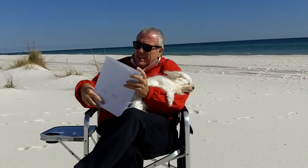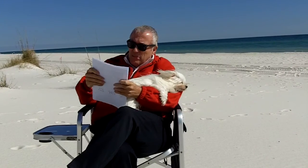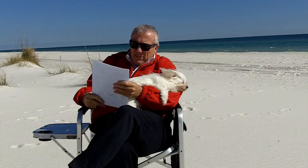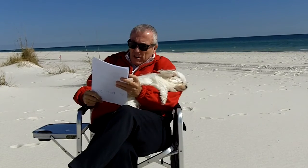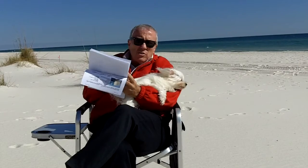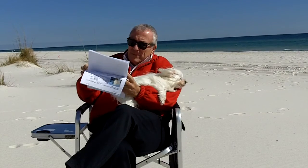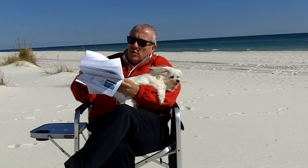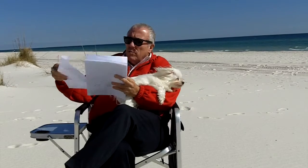Next one — the last one — is the Colonnades. Nice complex, built in 2006, four-bedroom, four-bath. Listed at $585,000, sold at $552,000. Market in that building is $252 a square foot, and this sold at $258 a square foot — just a whisker over market.